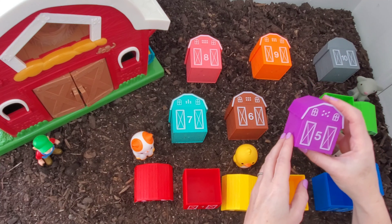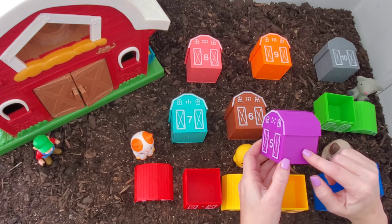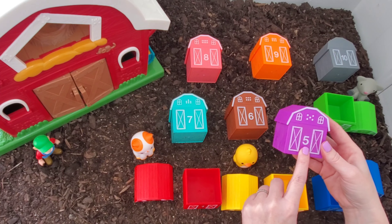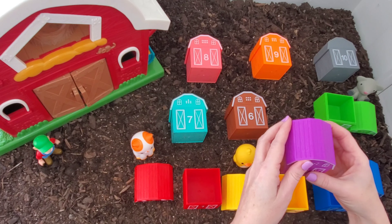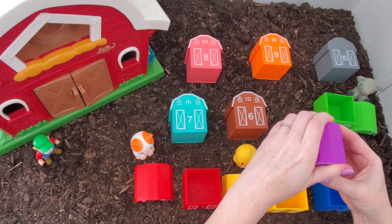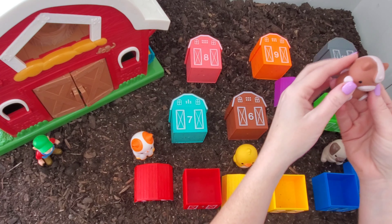Okay, let's see what's in number five — our fifth barn — in our purple barn, number five. I will say a pig. Oh, it's a horse! A horse!